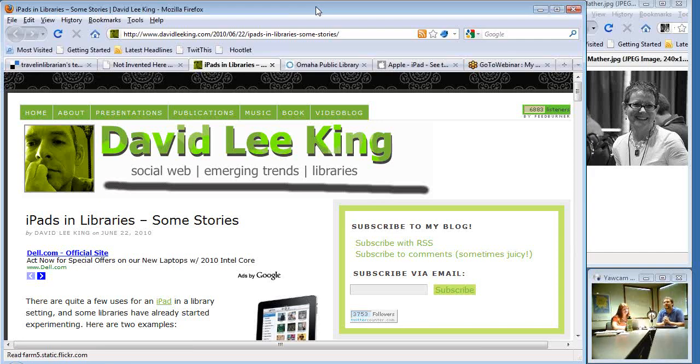We have some people not from Nebraska on the call today, and some folks have had you on Encompass Live before, but could you just for a minute tell us a little bit about yourself and what you do at Omaha Public?